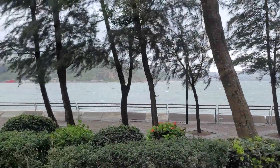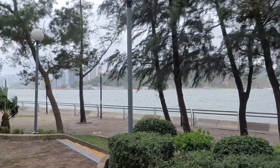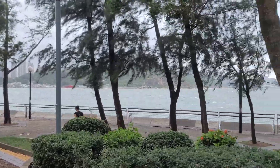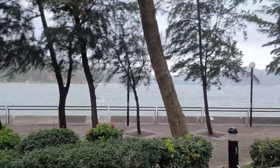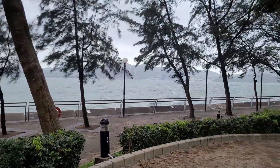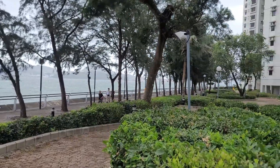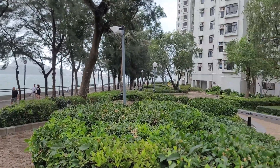Hi everyone, how's it going? So it's a typhoon day. Winds are actually quite strong. Let's have a look. You can see it's relatively calm — people are jogging. The seas are still quite rough though.